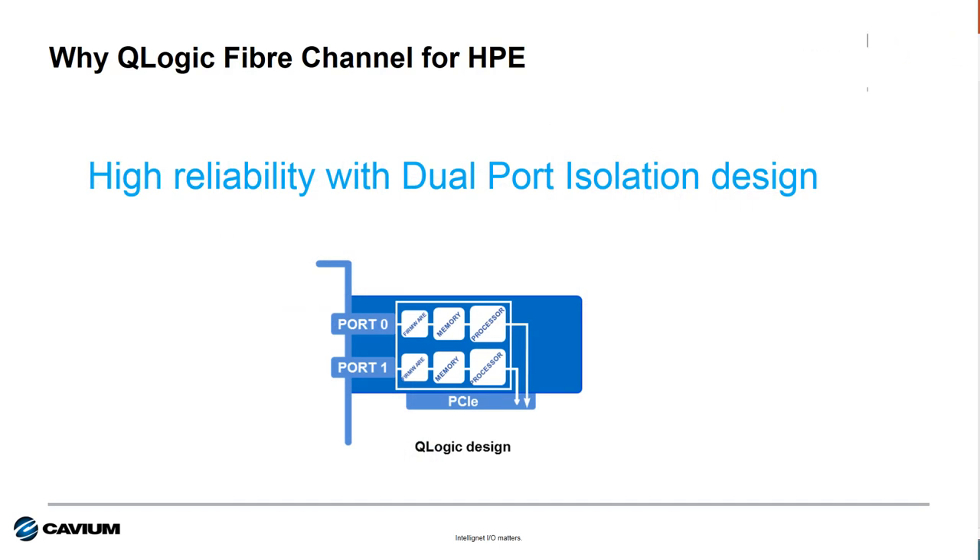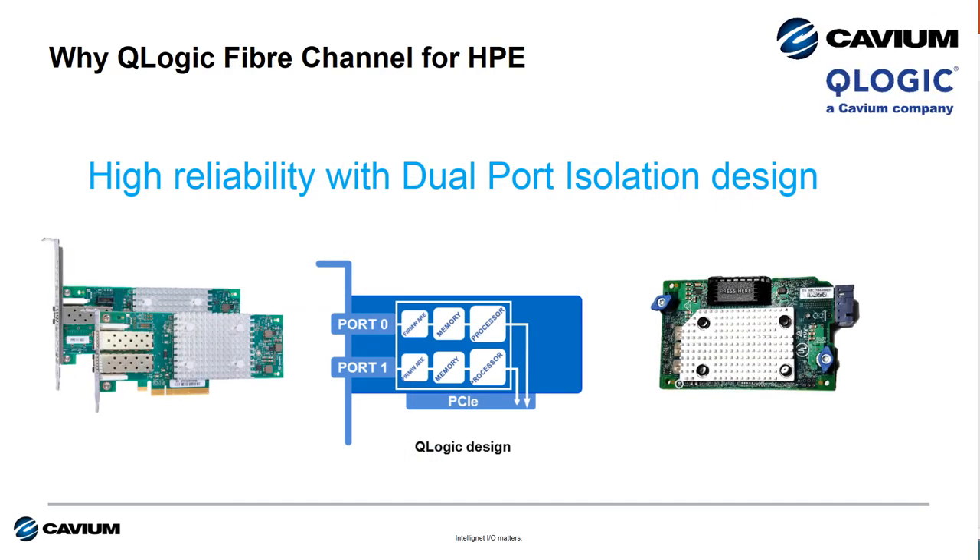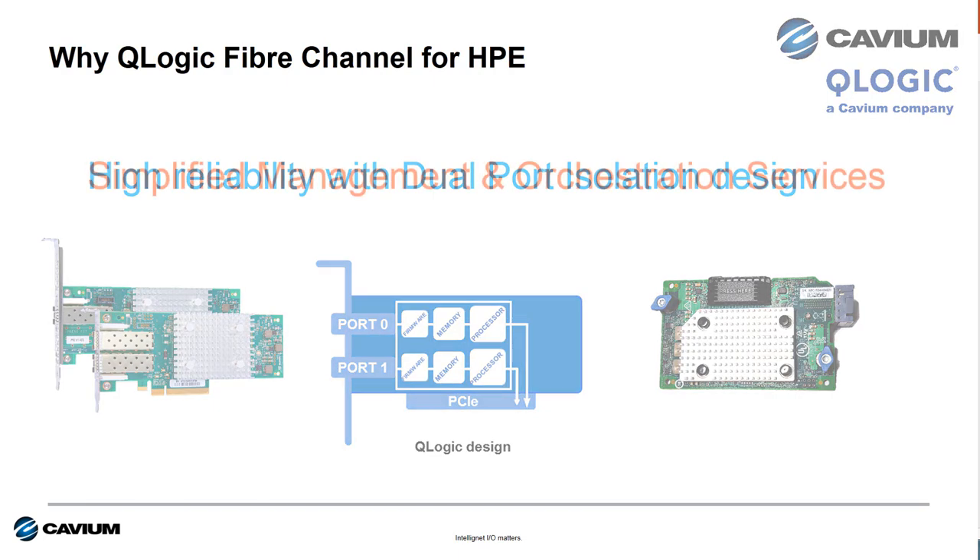The second reason is reliability. Q-Logic dual port isolation design is standard on all of our adapters. This, along with support for forward error correction and T10 protection information, make Q-Logic fiber channel a leader in high quality design, and that means high quality implementation.